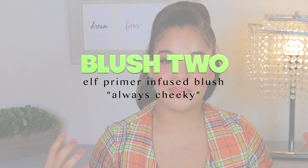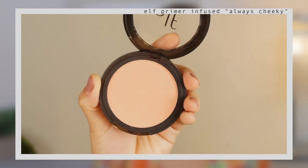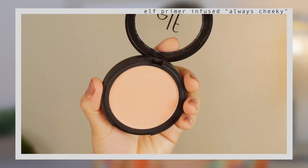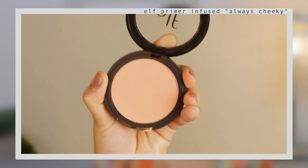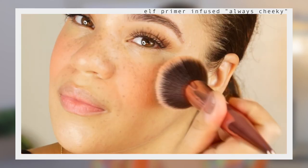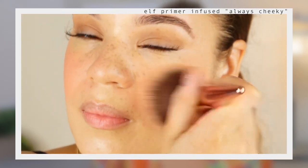Let's talk about the e.l.f. Primer Infused Blush. I love this blush because of its formula — it's so creamy, buttery, and consistent. What I love most is you can apply it at 5 a.m. and it will last you until after midnight that same day. It has such amazing hold. It can be very pigmented, so you really want to tap out the excess before applying because it can be very intense if you go straight from the pan to your face.